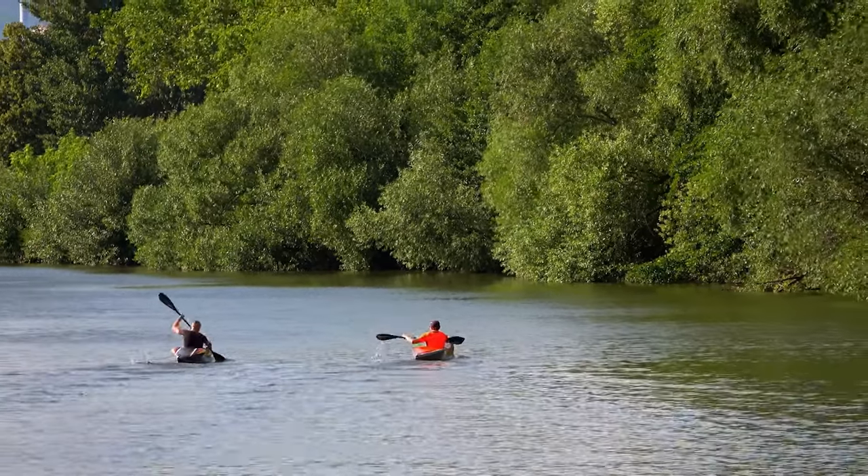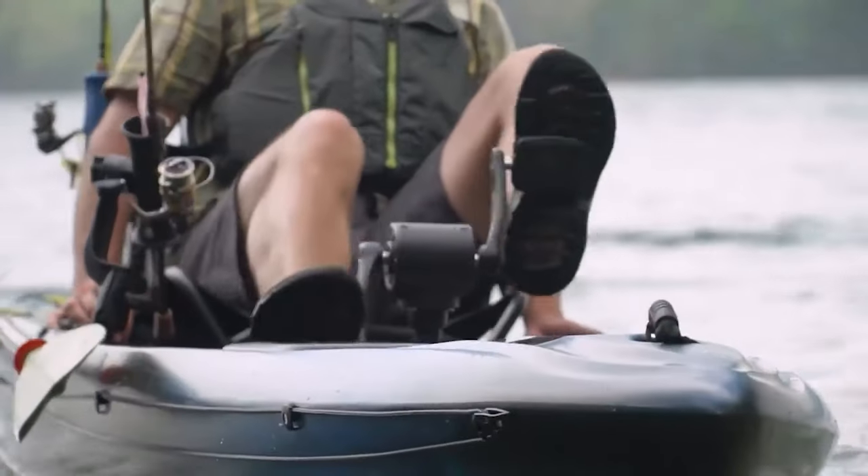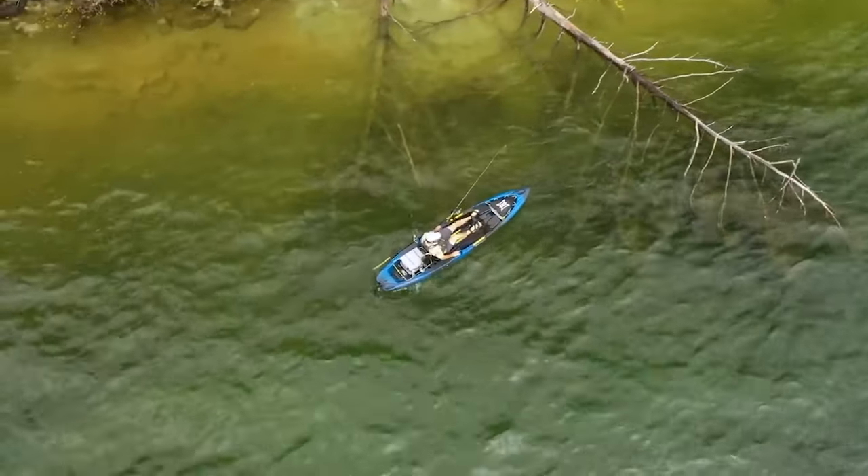Kayaking is a fun and versatile way of spending a good time on the water. From fishing, sports, to photography, there are lots of things to do with your kayak.